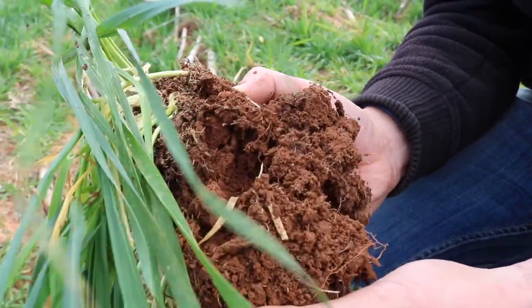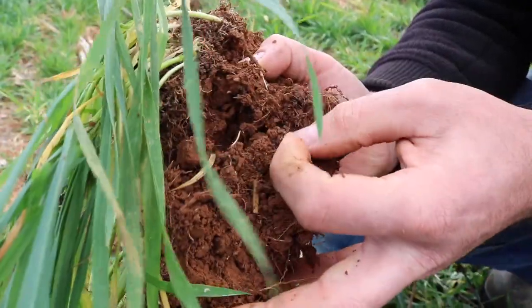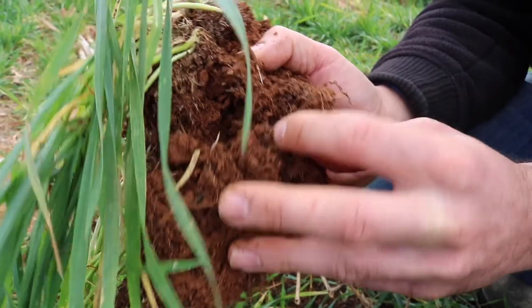You can see in there that's worm castings. Since the trial ended a couple of years ago, and with the results we got from that, we have continued with the practice that the trial showed to be most successful — which was the strip tilling and retaining those stubbles — and it seems to be working very well for us in our corn cropping enterprise.